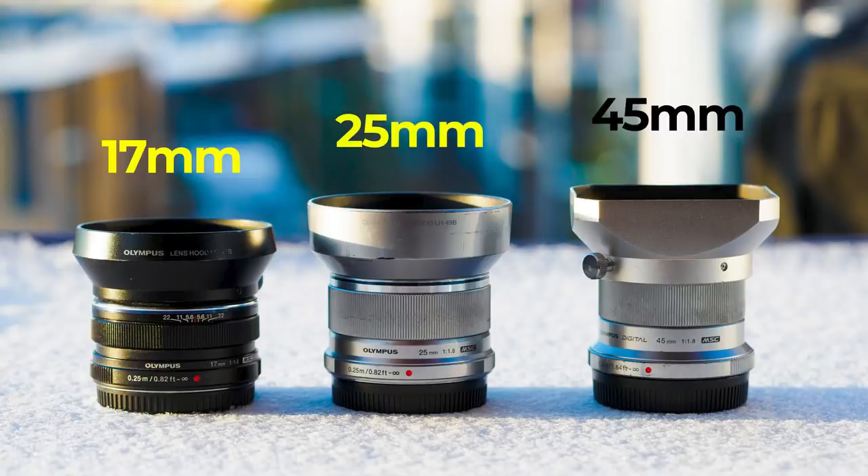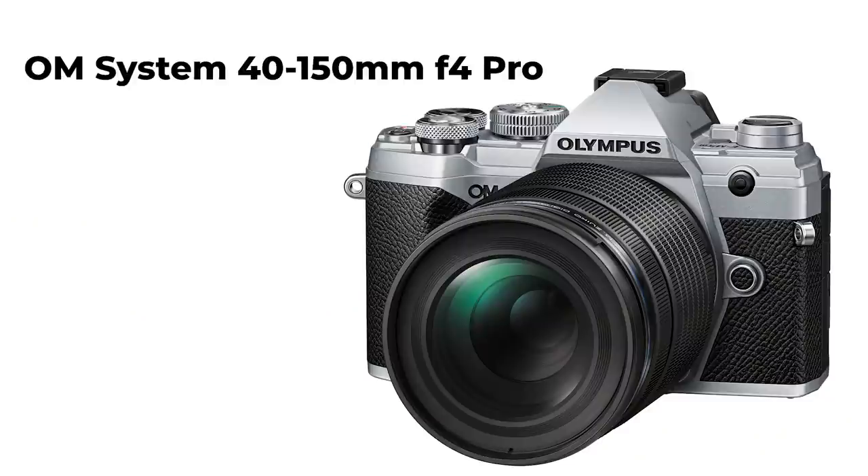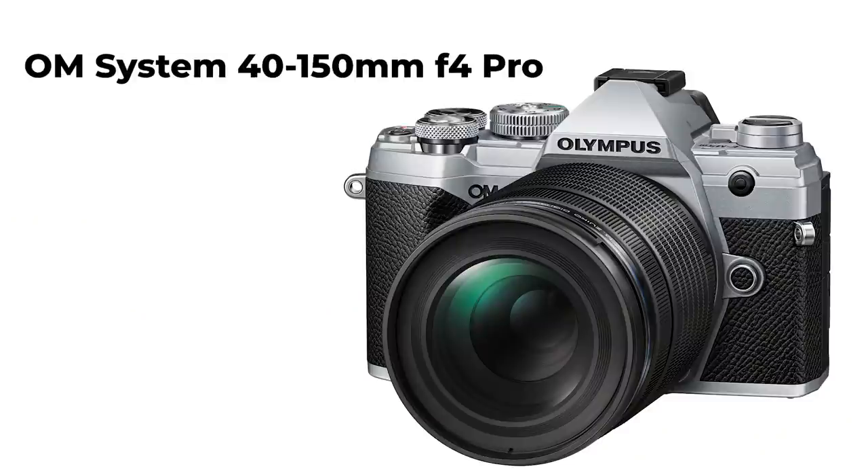This set of f1.8 lenses, for example, is a really, really great set — the holy trinity, as we call them. And then the new f4 lineup also adds to the whole set of lenses. We got the 8-25 f4, we have the 12-45 f4, and there's a product development announcement of a 40-150mm f4 lens. Looking forward to that lens because I think it adds quite a bit to the system.